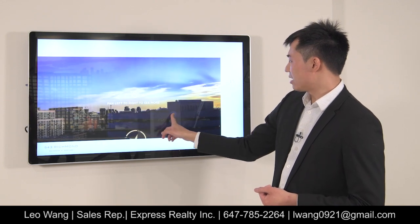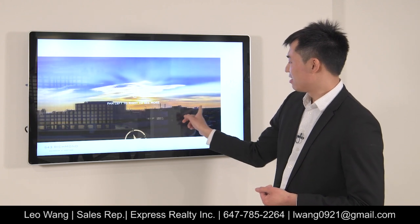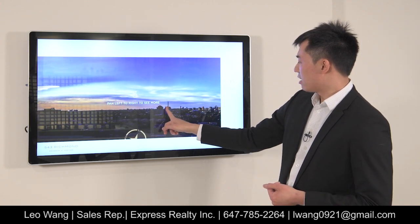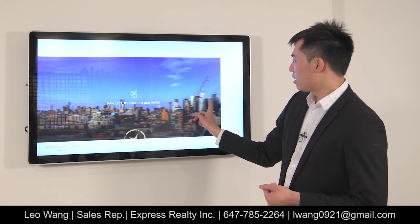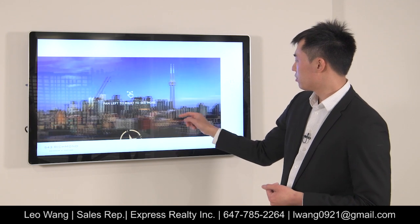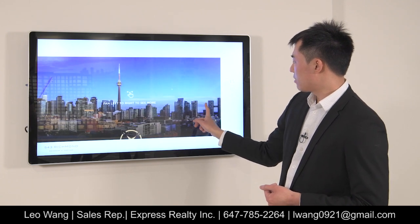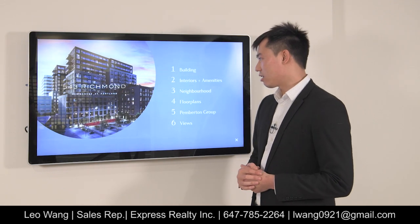Looking west, you still see some of the city skyline, though not as prominently. From the north you have a city view going all the way around, and looking directly east you'll also have a city skyline view. That pretty much sums up the views and the project of 543 Richmond Street.